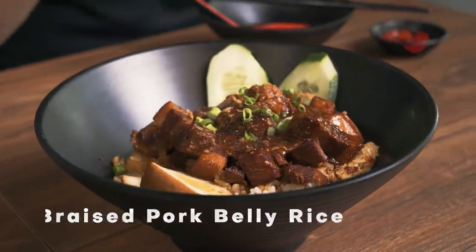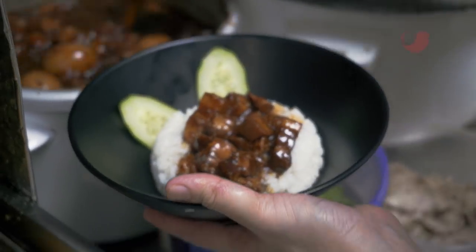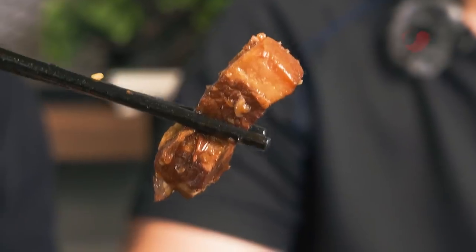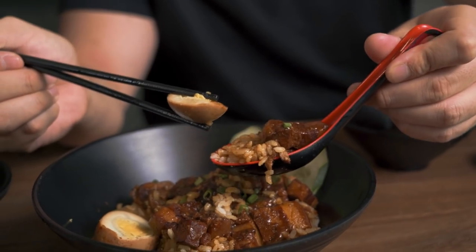I can never say no to braised pork belly rice. Look at how thick and luscious that sauce is — that sauce has been braising for hours before they put it on this plate. Check out the pork, look at the layering. It melts in your mouth, and all those braised pork flavours just come out. Pork belly and braised egg — truly an epitome of a dish that reminds you of home.